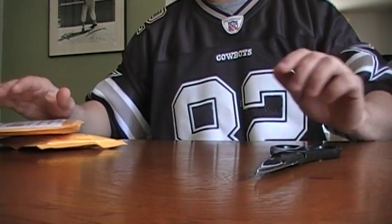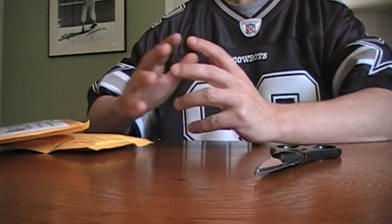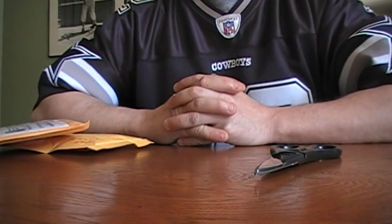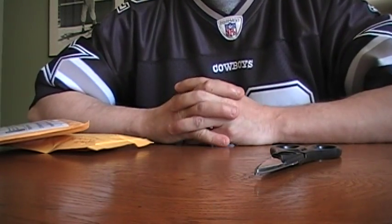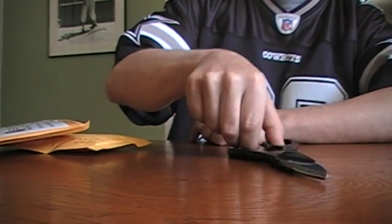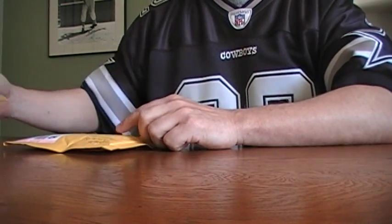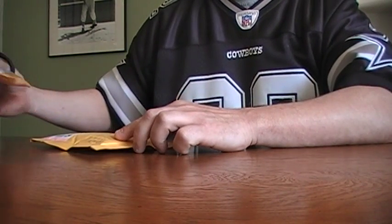Hey, what's up YouTube, I got a quick mail day. I haven't done one in a bit — had a little trouble, lost someone in the family the past few weeks, pretty tragic, and had to do a lot of the family things. So I got some packages piled up here.